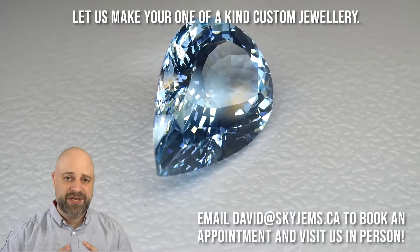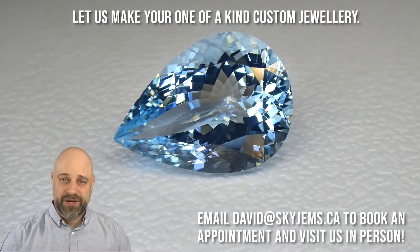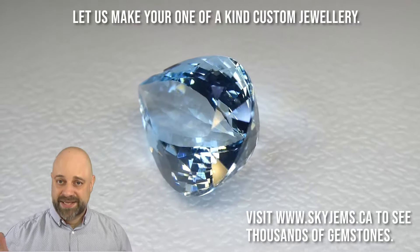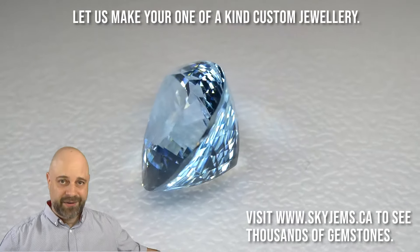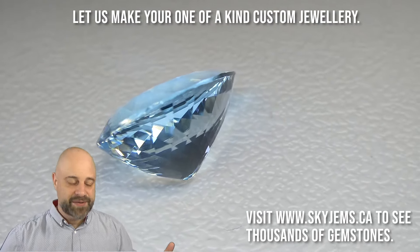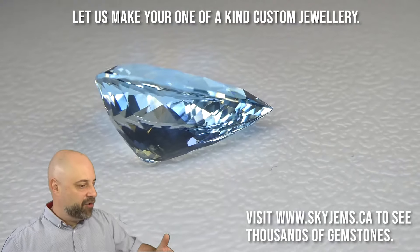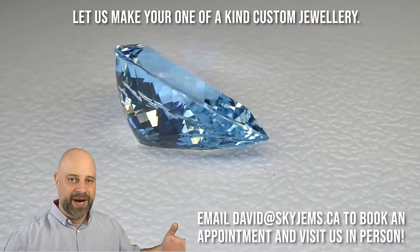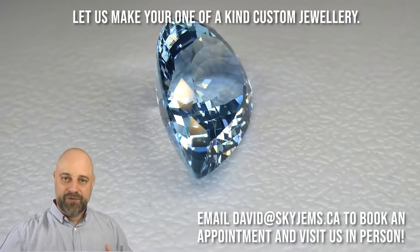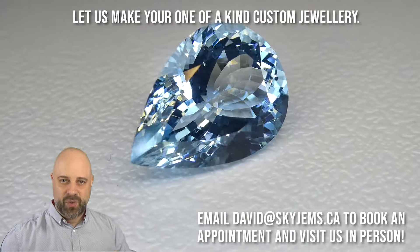This aquamarine is going to make a truly incredible piece of jewelry that is going to be an heirloom piece. This is the kind of piece that goes on for generations to come. This is a legacy piece. They have a story behind them.